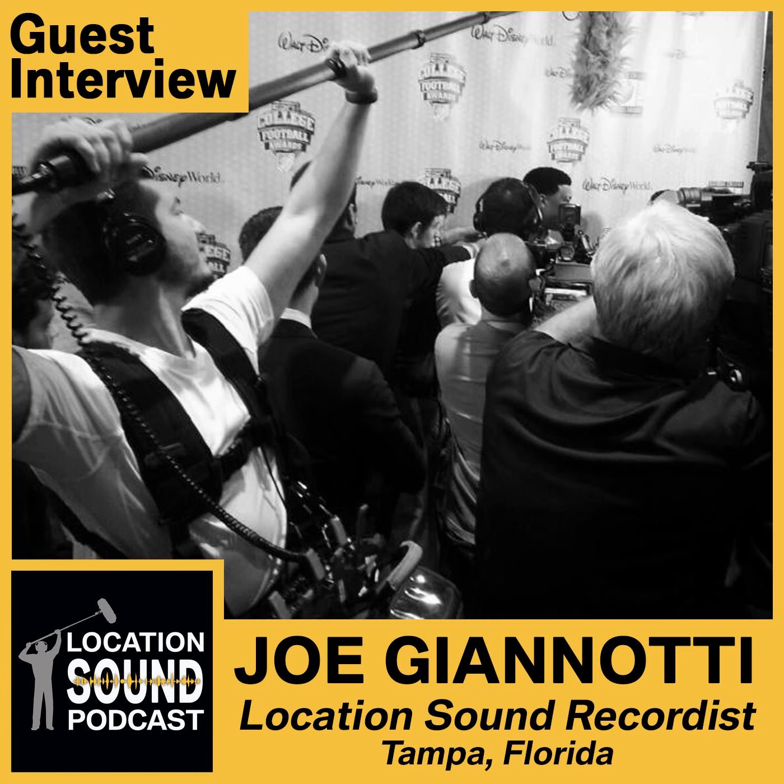We always want to be prepared on set. Do you do anything to make sure you've got extra of what you need? Yeah, I think I have redundancy in almost everything except a mixer. I have a Zoom F4 that my dad bought a while ago as a second recorder that he let me use. So if anything goes down with my mixer, I can just throw that in.